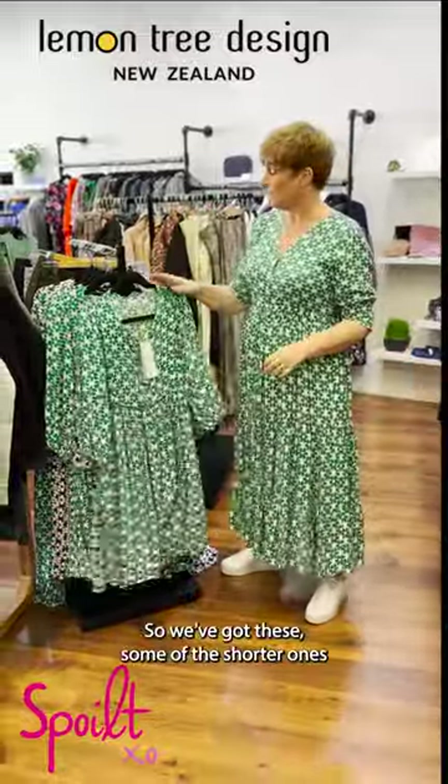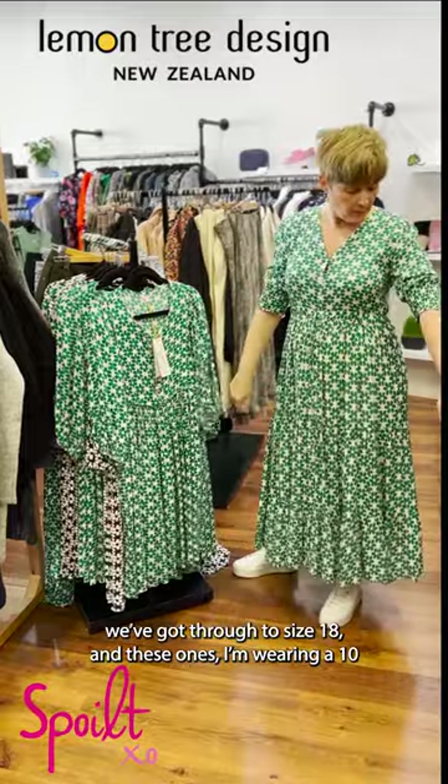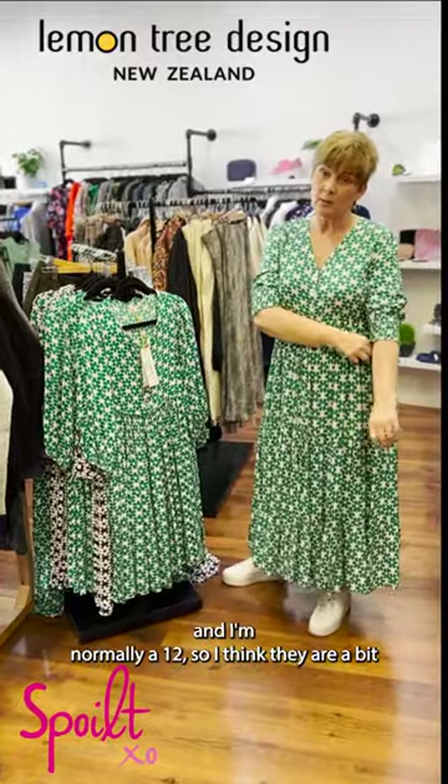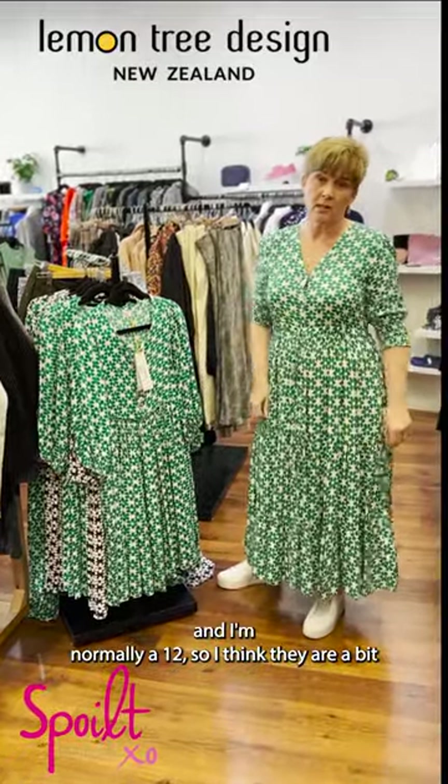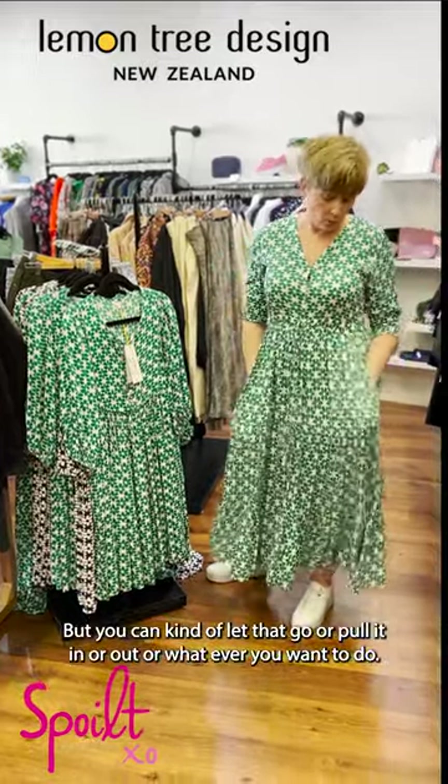We've got the shorter ones through to size 18. I'm wearing a 10 and I'd normally be a 12, so I think they're a bit generously sized — just depends on where you carry your weight. You can kind of let that go or pull it in or out, whatever you want to do.